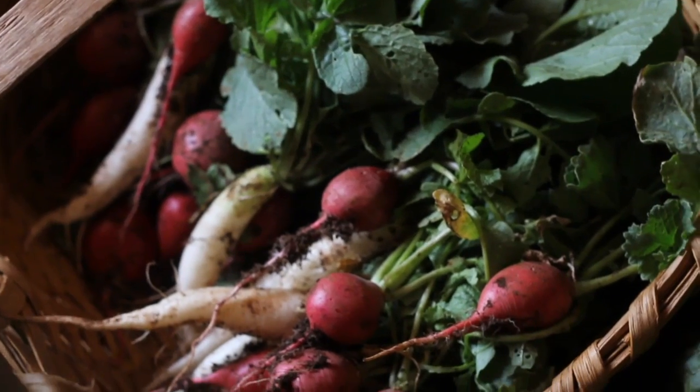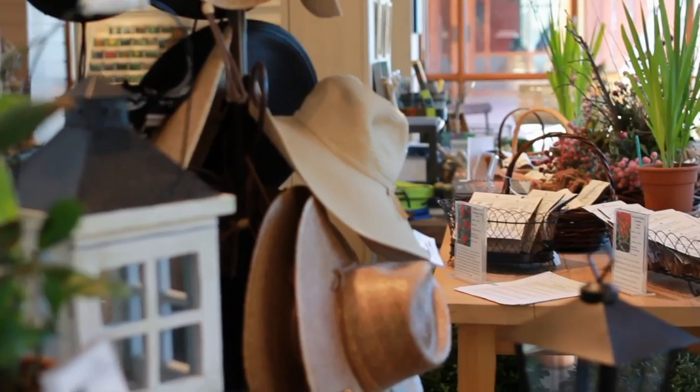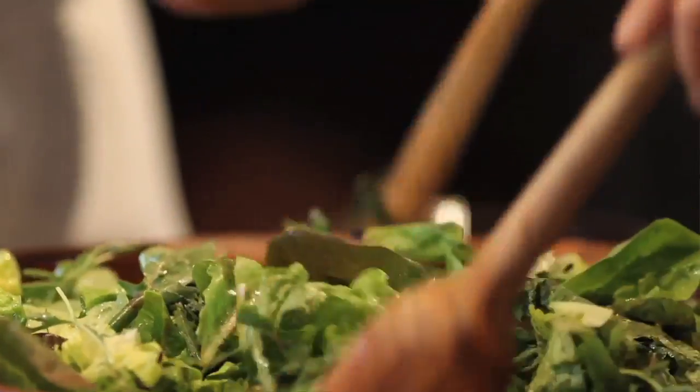One question everyone asks is what happens to all this wonderful produce, and so a number of things happen. We harvest for special events and cooking demonstrations. We produce a number of seeds that we package and put in the gift shop for sale. A number of things are sent to the cafe for cooking into things like zucchini bread or salads, and the employees get to share the produce as well.